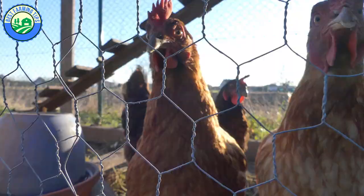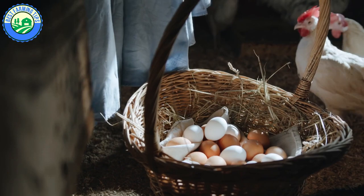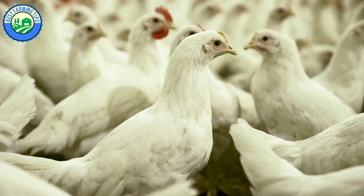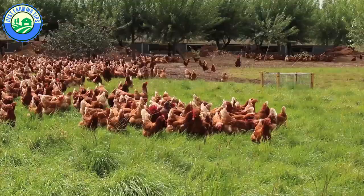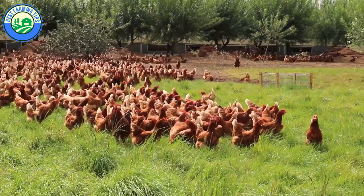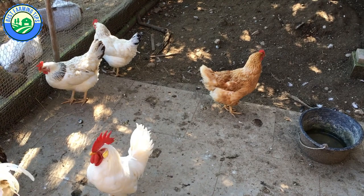In chicken farming, there are three main types of chickens. Layers: these chickens are bred and raised to produce eggs. Broilers: these are chickens raised specifically for meat and, therefore, grow as fast as possible. Free-range chickens: these are sometimes called dual-purpose chickens. They are bred and raised for both eggs and meat — they are like broilers and layers combined.